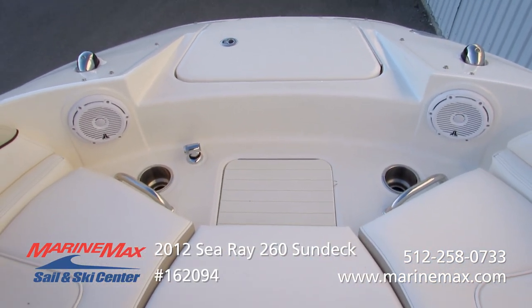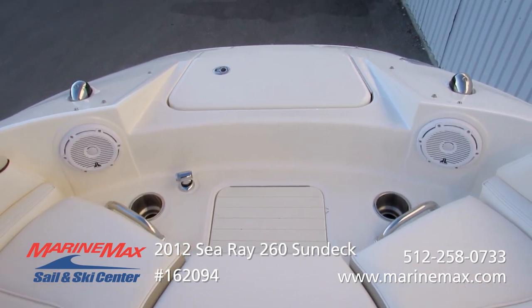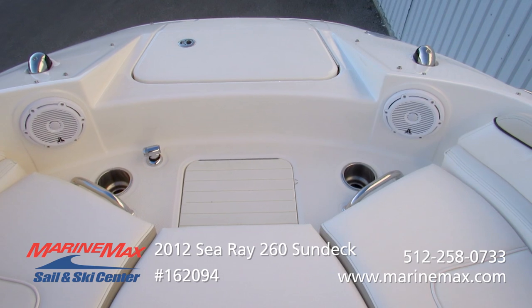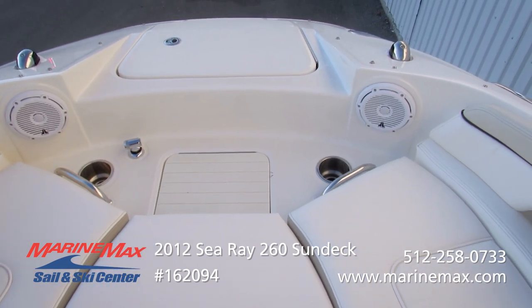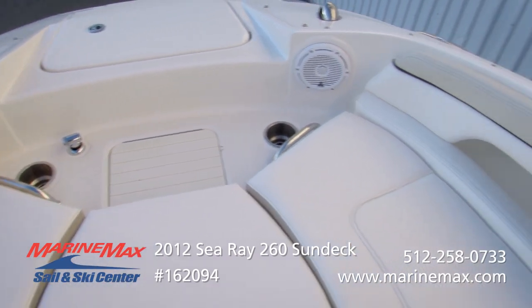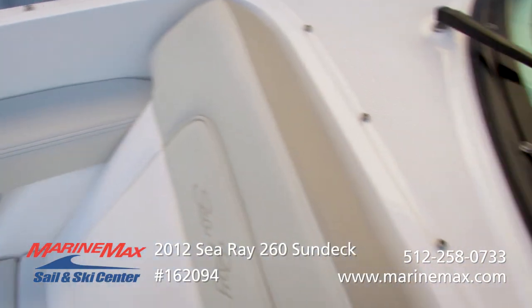Forward spray nozzles — so if you're stepping in from the beach, you can spray that forward area off and keep it clean. Additional cup holders, bow speakers, so even the people up front are going to enjoy the music. There's also a small cooler up there so they can keep their drinks within easy reach.